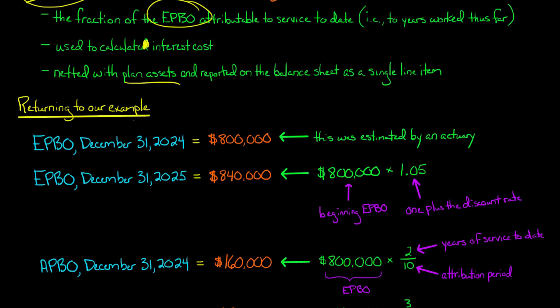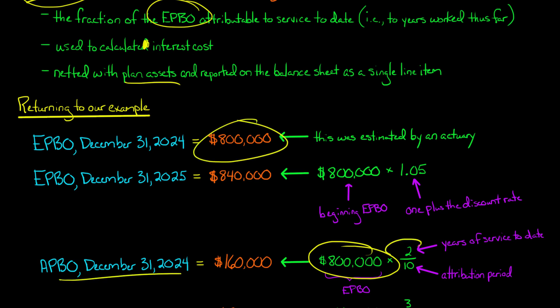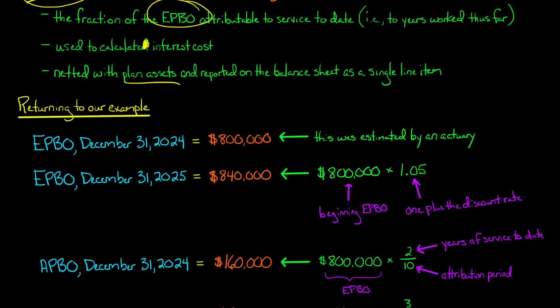Now the EPBO is used to calculate the APBO. For December 31st, 2024, we take the EPBO of $800,000 and multiply it by the years of service to date over the attribution period. Employees have worked 2 years out of the 10 they need — that's 20% of the attribution period. So 20% times $800,000 gives an APBO of $160,000 as of December 31st, 2024.